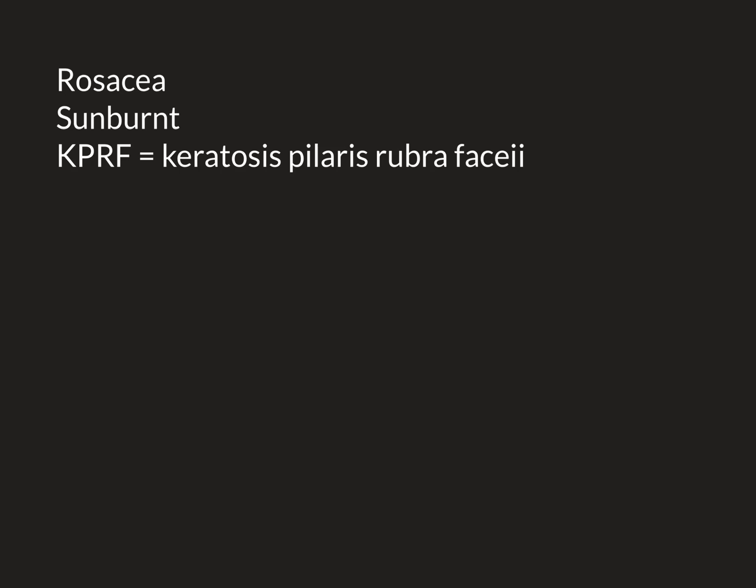Next we're going to discuss the second of the two major chronic skin conditions that oral erythromycin can be used to treat, and that is rosacea. Rosacea is another extremely common skin condition, however it's much less famous than acne.